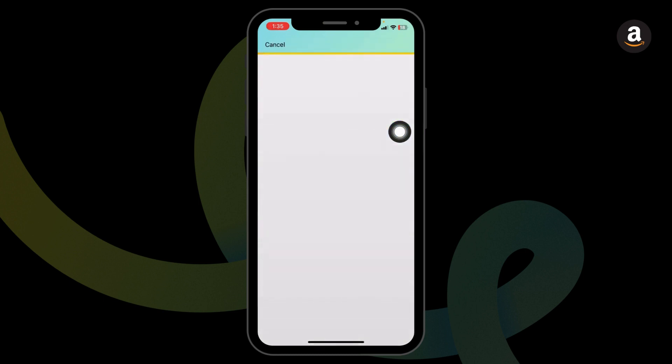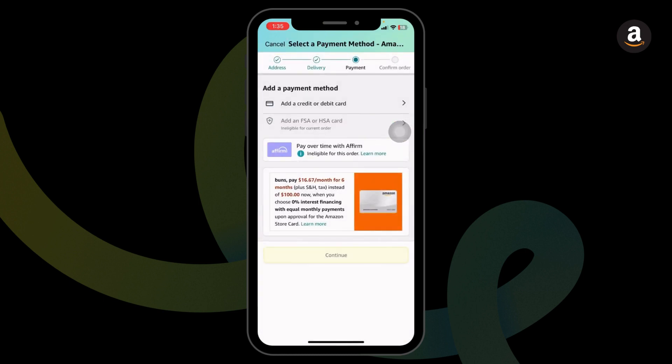Now, proceed to checkout. Once you land on the checkout page, you will find a section for promo code. Over there, you can easily paste the code and get the discount.